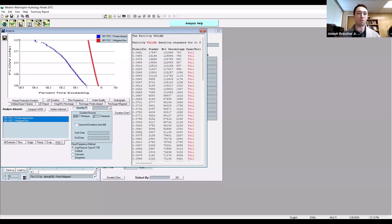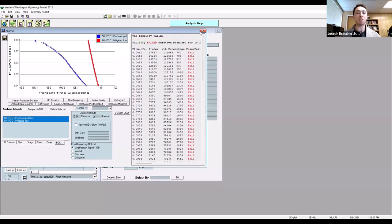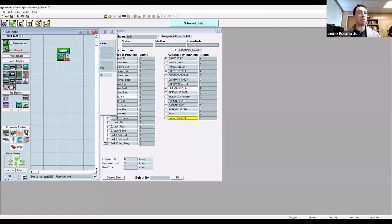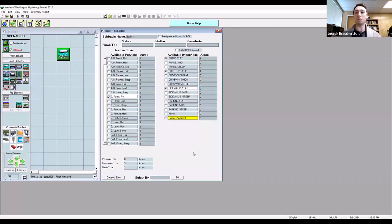Big shocker — we're not meeting flow duration. The flow range is exceeding the entire time, so this fails massively. That was expected: you have a pre-developed forested area replaced by completely impervious area, so of course there's more runoff. We need a mitigation facility. We'll disconnect the point of compliance and add a chamber element — the Prinsco HydroStore chamber element.